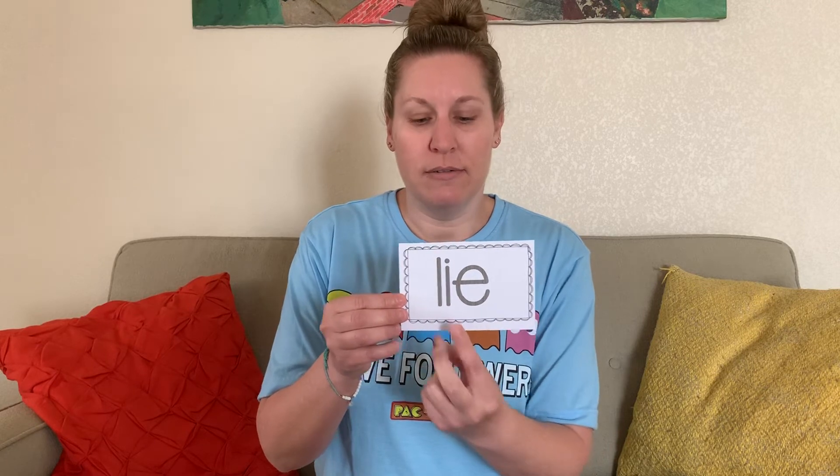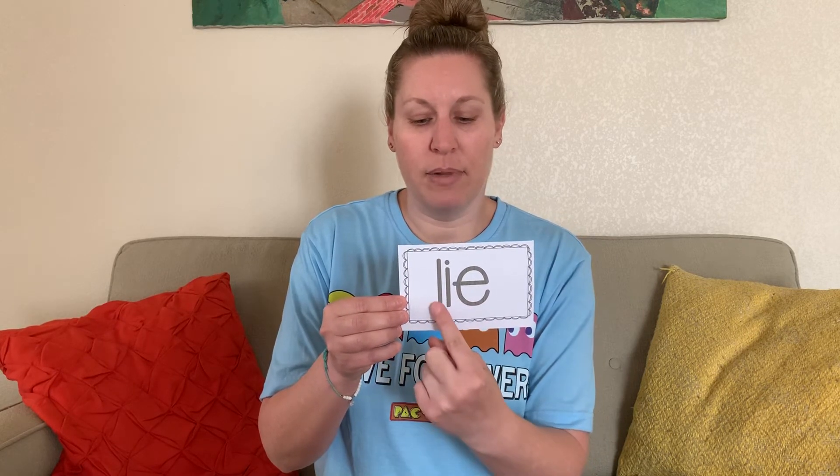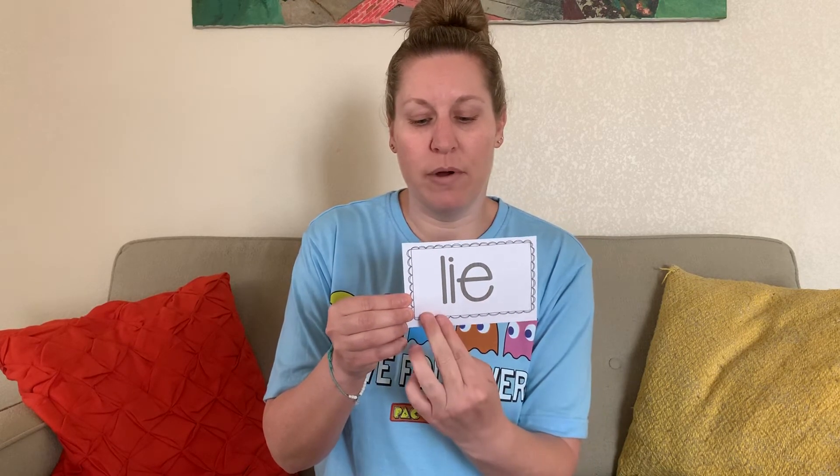How about this word? Sound — L, sound — I, blend — lie, word — lie. It's not very nice to tell a lie to people. Don't lie to your friends or to your family — it's not very kind, is it?